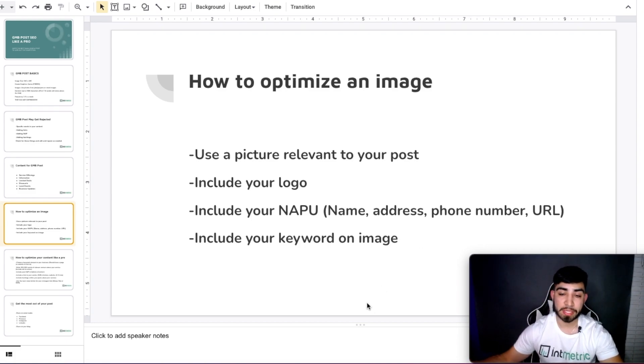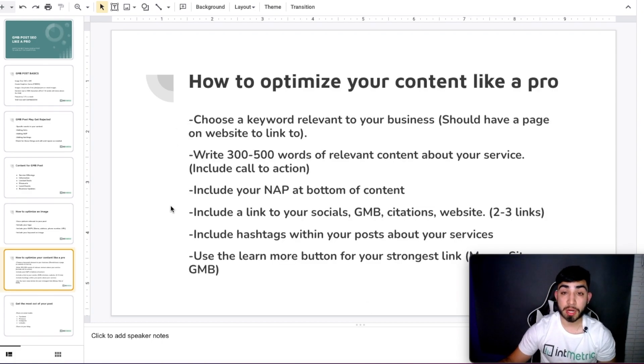Adding your keyword is only going to make it that much stronger. To optimize your content like a pro: first, make sure you have a keyword relevant to your business. Ideally, you want to have a service page for that topic — for example, if you post about AC repair, make sure you also have an AC repair page on your website so you can link to that specific page. Then write three to five hundred words of relevant content. That's the sweet spot I've found — a couple of paragraphs should be fine.